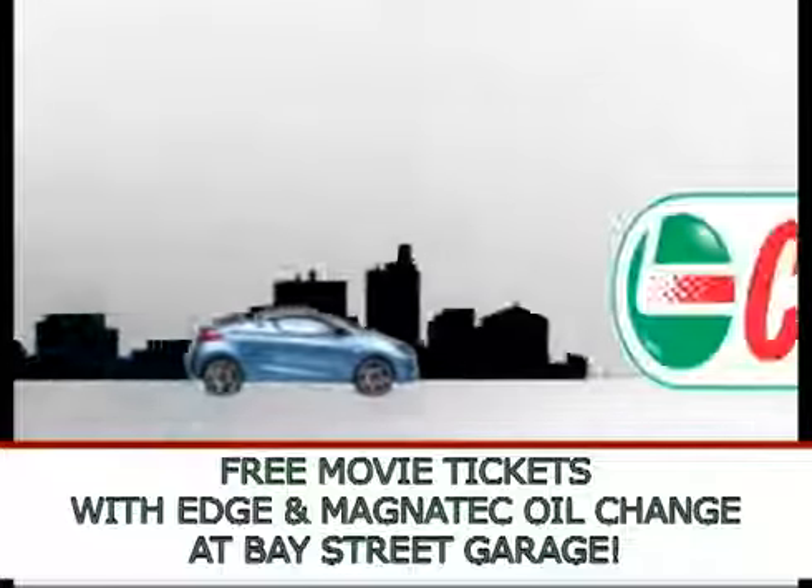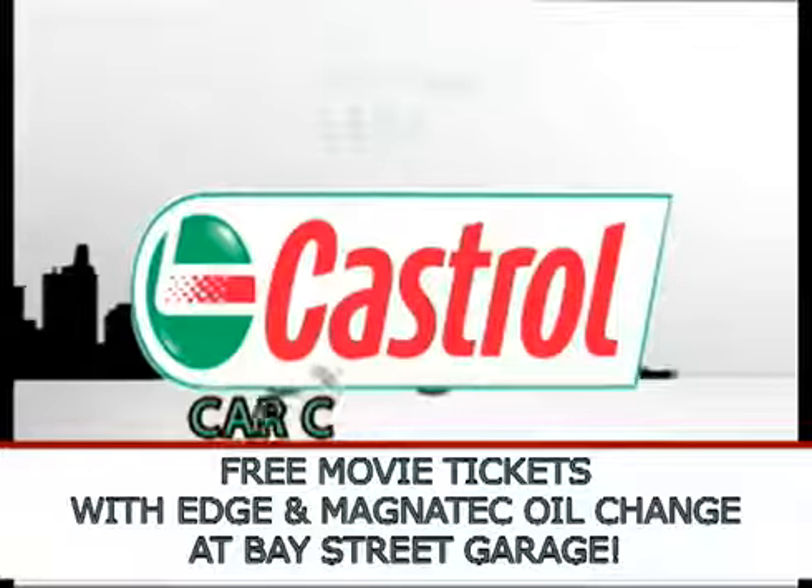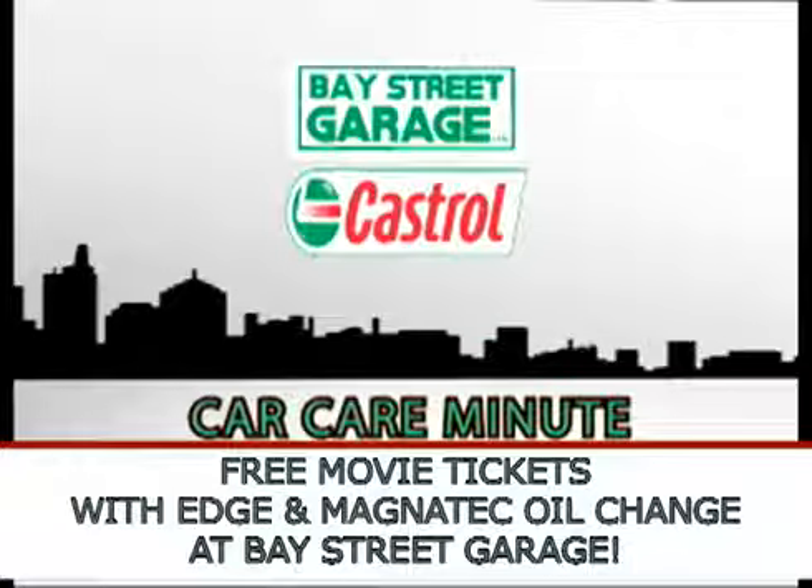Your Castrol Car Care Minute on NB12 is brought to you by Bay Street Garage, Dowsville Street, distributors of Castrol lubricants.